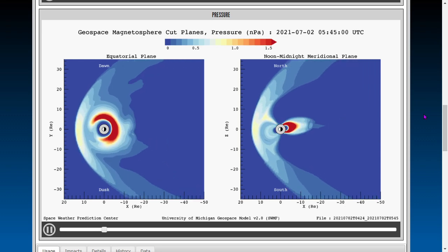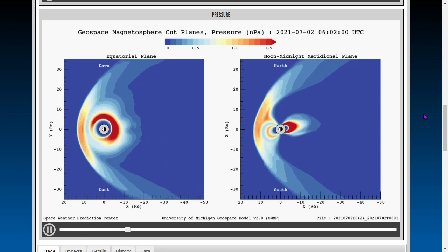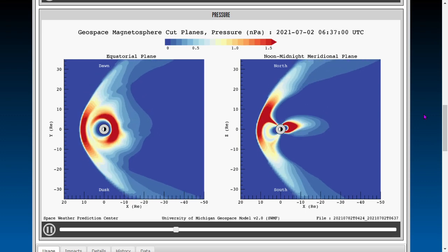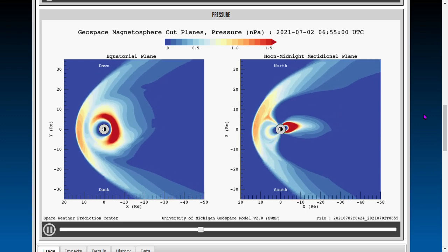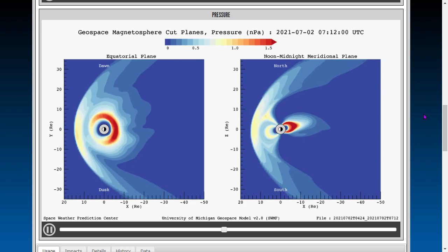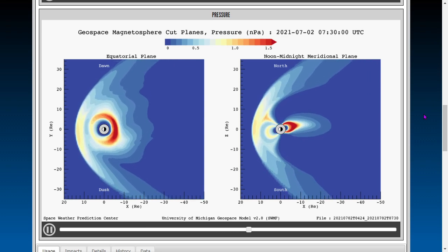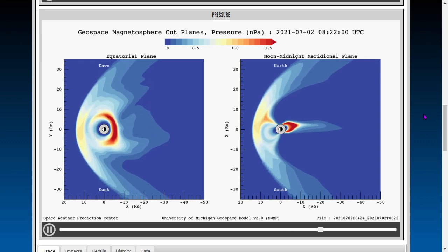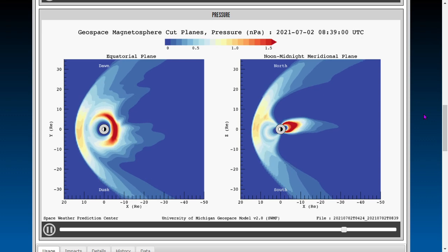Next, geospace magnetosphere movies. It's four hours of data courtesy of the University of Michigan showing magnetohydrodynamic pressure in Earth's geospace. We're seeing fairly homogeneous pressure here over the past four hours. We show this data daily as the archival data is not yet publicly accessible as far as we know.